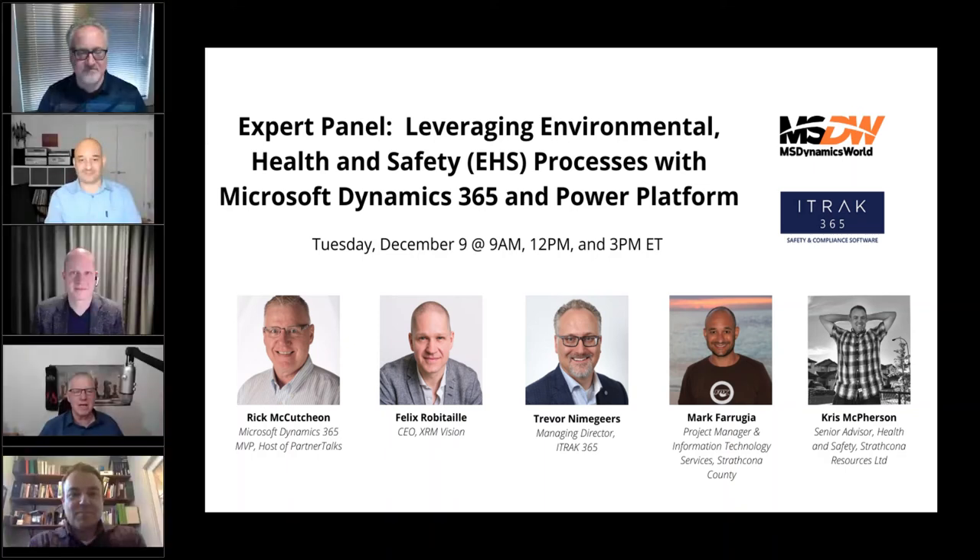Hello, everybody. My name is Rick McCutcheon. I'm a Dynamics 365 MVP, and I'm here to host this expert panel today for MS Dynamics World and iTrack 365 on leveraging environmental health and safety, also known as EHS, processes with Microsoft Dynamics 365 and the Power Platform.